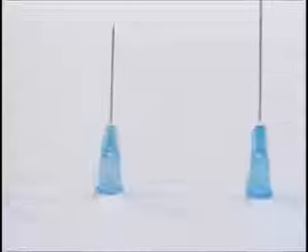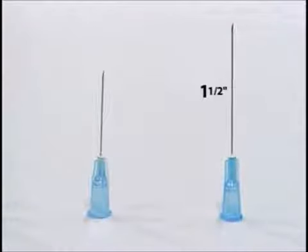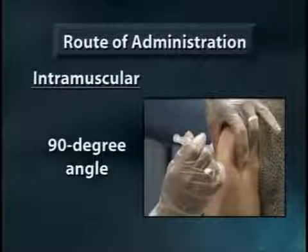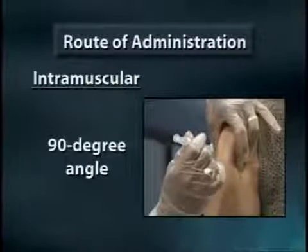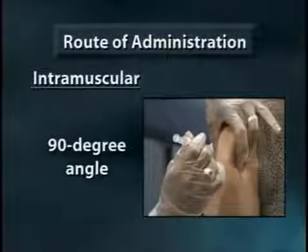For larger adults or obese adolescents, a longer one-and-a-half-inch needle may be needed. If you touch the bone with the needle, simply pull back before depositing the vaccine. For IM injections, the syringe is held like a dart an inch away from the site and inserted quickly into the skin at a 90-degree angle.